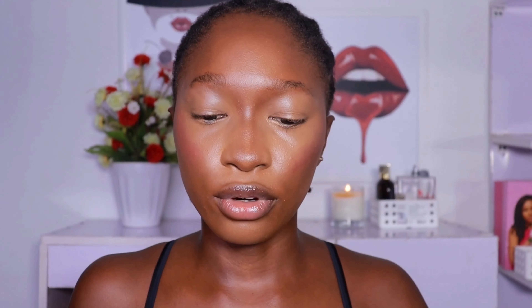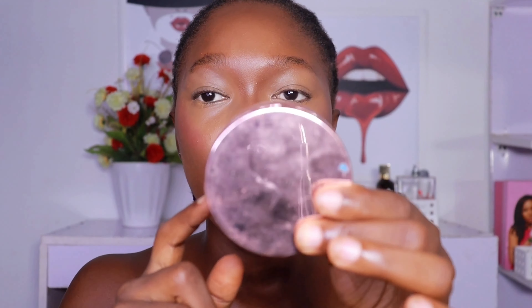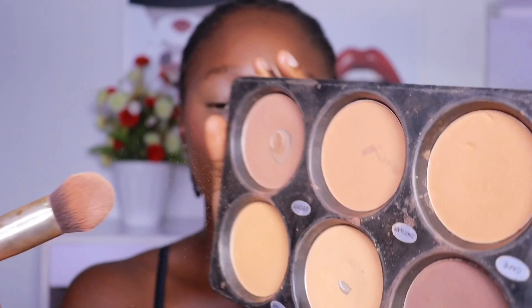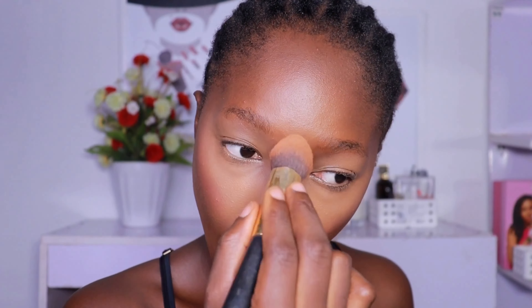Now I'm going to set my face. I'm going to use this powder palette from Glam Beauty Pro Cosmetics, starting with these two light shades, then going in with the Makeup Revolution loose setting powder to brighten it up. After that I'm taking a darker shade from the palette to set my whole face.